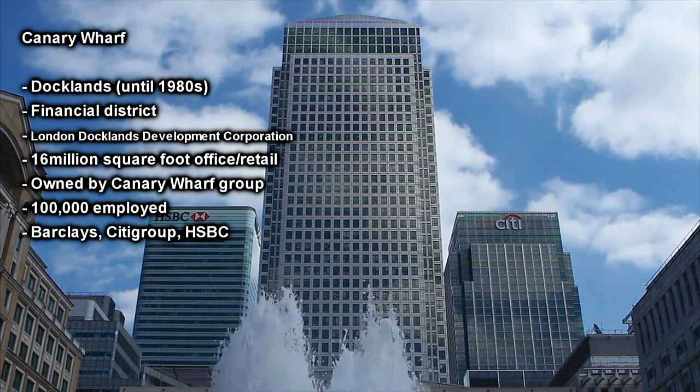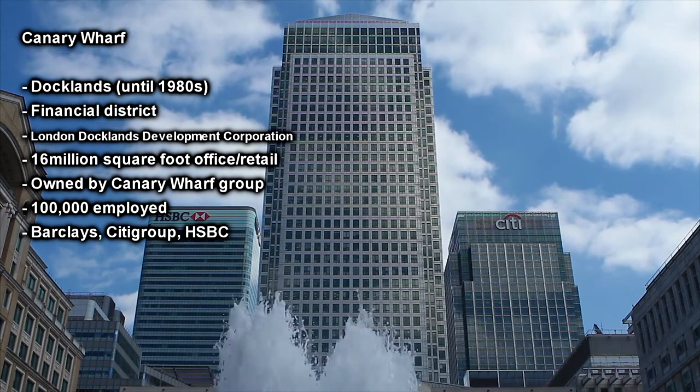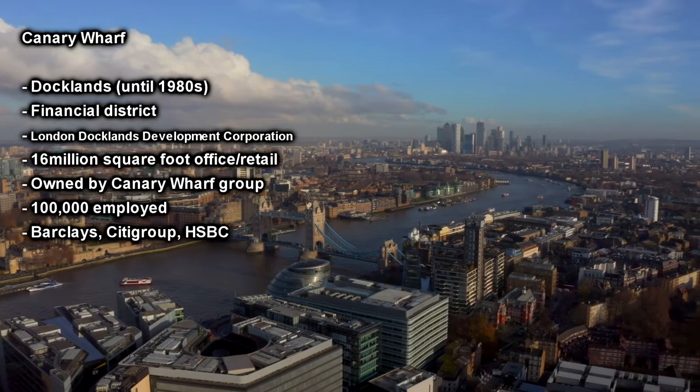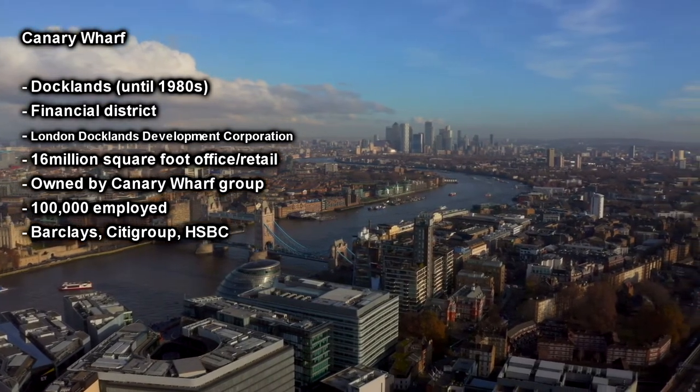Barclays, Citigroup and HSBC are just some of the organisations that have established themselves in the area. The European Banking Authority and the European Medicines Agency also had major offices in Canary Wharf but relocated in 2018 due to Brexit.